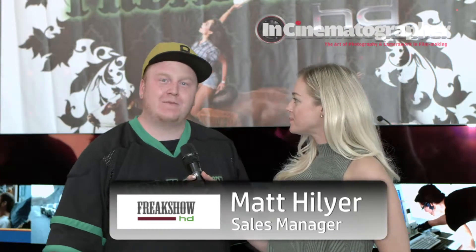Freak Show has been in existence for about five years. We sell a whole wide variety of camera and broadcast accessories — batteries, reclockers, mini converters, a whole wide variety of products.